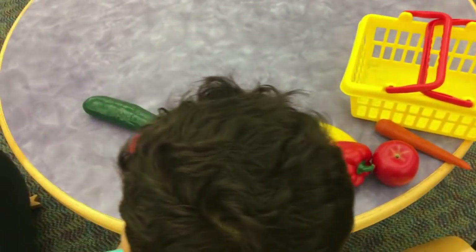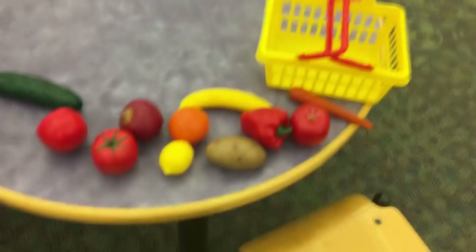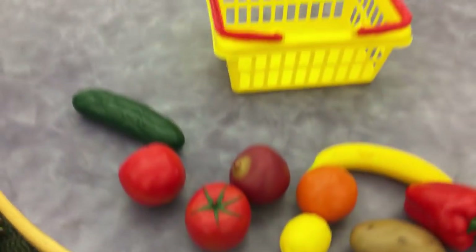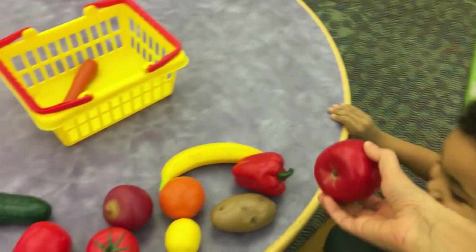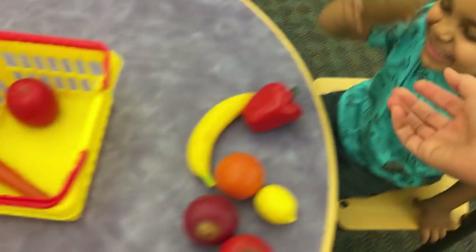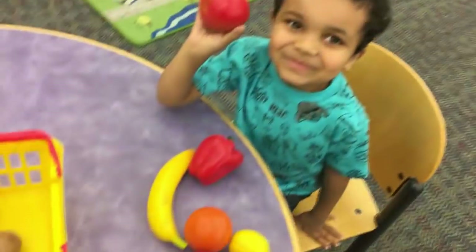Want to see the fruits? Do you know what they are? See if you can guess. Every time you guess them right, you can put it in the basket. Come here. What is this? A carrot. What is this? Put it in the basket. What is this? A potato. Put it in the basket. Good job.